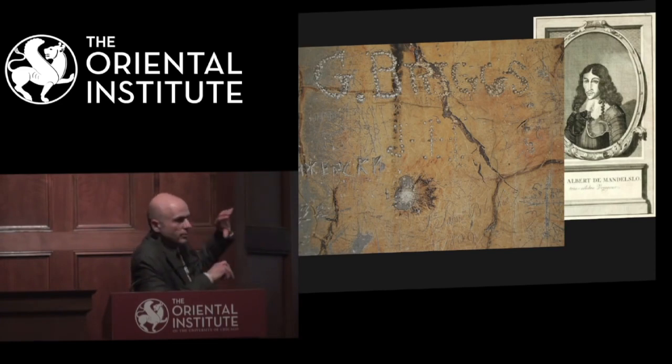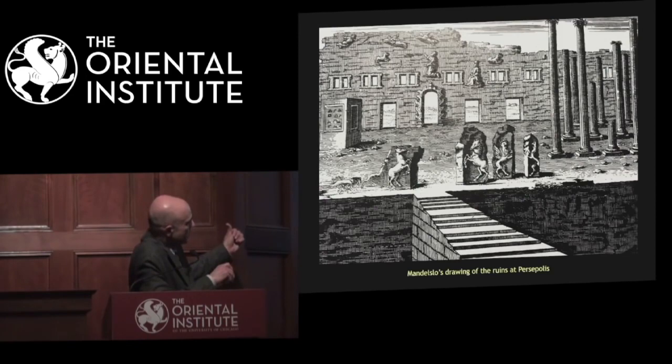He visited the ruins of Persepolis, Naqsh-e Rustam, and Pasargadae. Let's look at some of his engravings. Here's the picture he reproduced in his travel account — something made after in Europe based on his notes and description of the site. We see horses here again, maybe a Pegasus or a Sphinx, columns, and a sort of bridge-looking stairs or a ramp going to the top of the stone platform, with angels and figures all over the place.